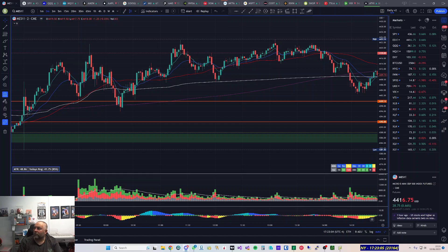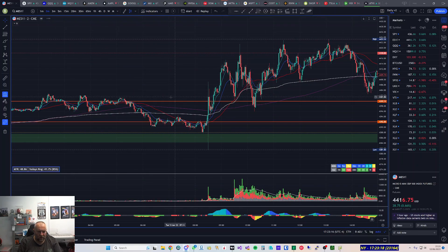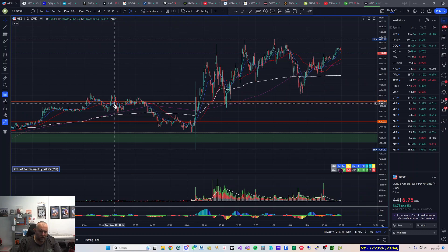One of my levels was added late, about a quarter of an hour before the market opened — that was 4400 on the ES. The reason is I didn't mention it in my earlier video; I wasn't really looking at that area, but I thought it might make a great area of support.